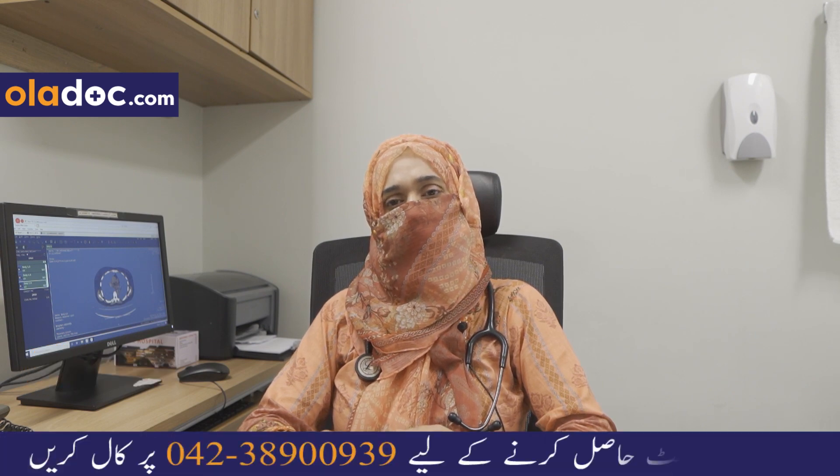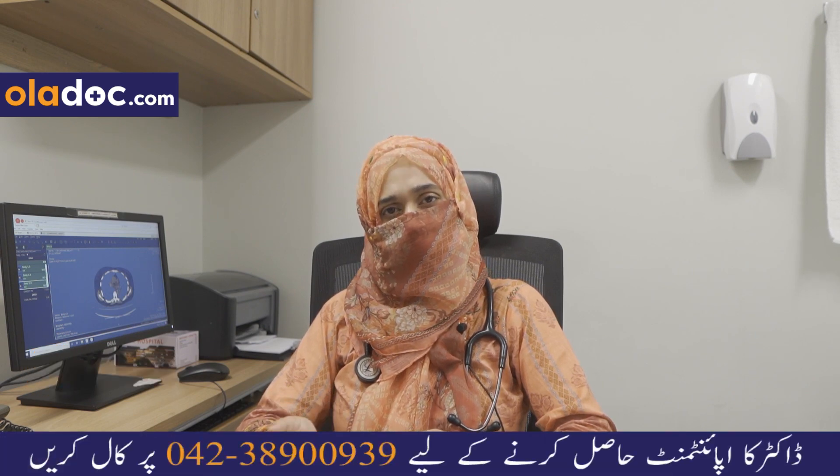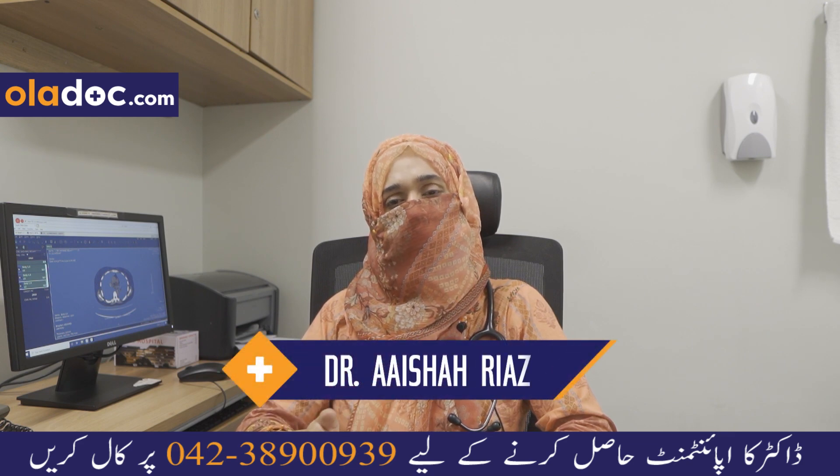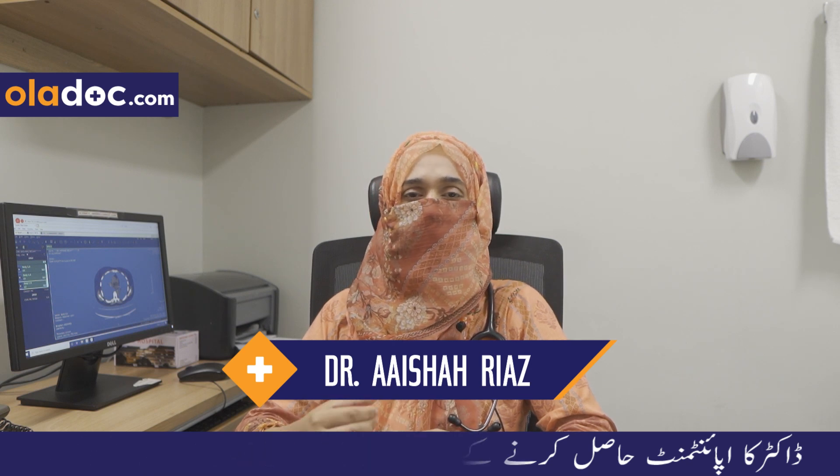50 to 60% of these episodes can occur more than one time. The other thing is that after putting in a chest tube, it doesn't always resolve permanently or it may come back.